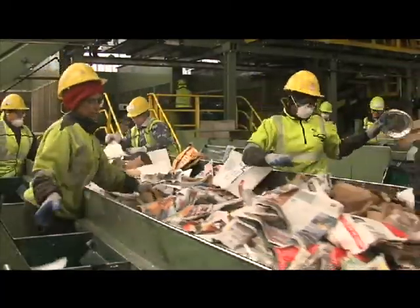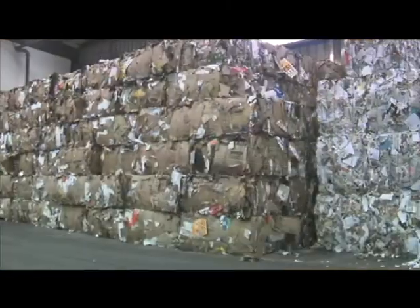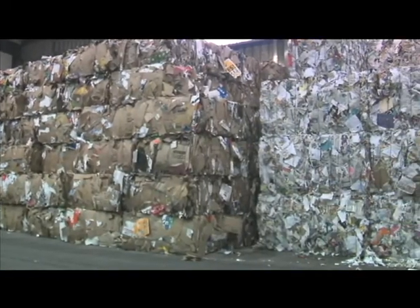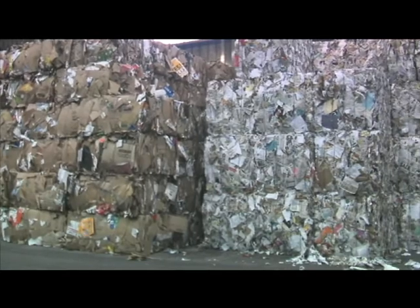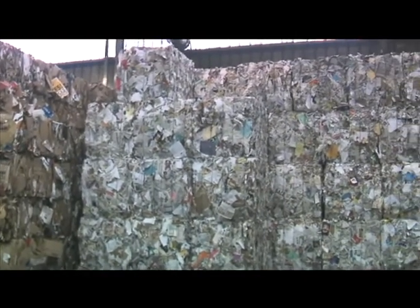Waste Management's strong commitment to safety and efficiency keeps the process humming day after day. In the final process, recyclables are strapped together by type into bundles the size of Mini Coopers. Those bundles are then shipped away to both domestic and international markets.